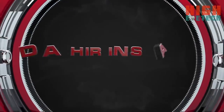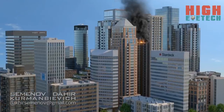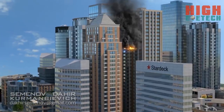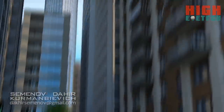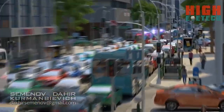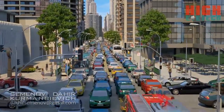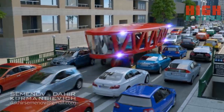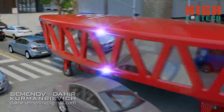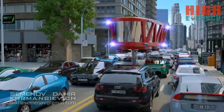We would like to present you with the gyroscopic transport of the future from Dahir and Shat. Our gyrocar can be used for emergency needs, such as a mobile operating room for performing urgent surgical operations.